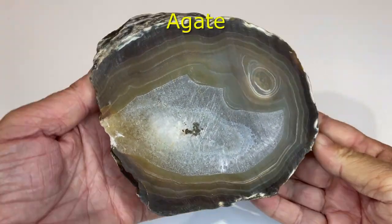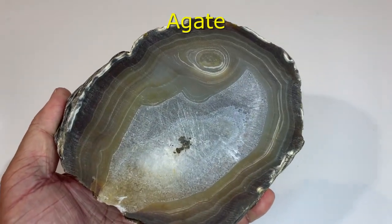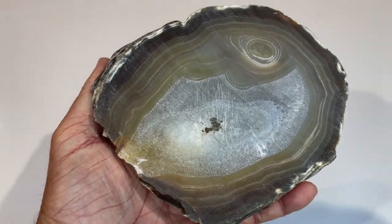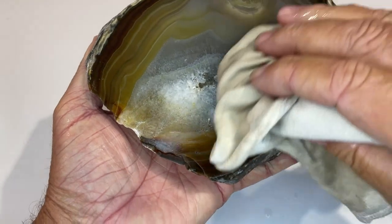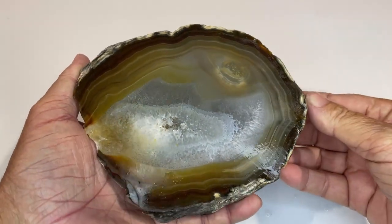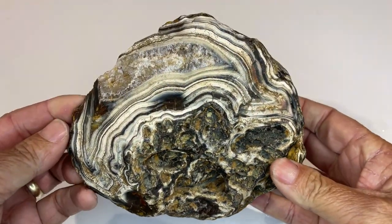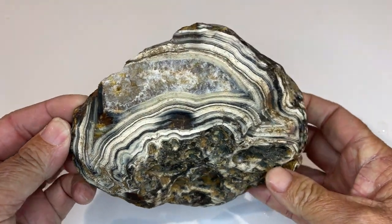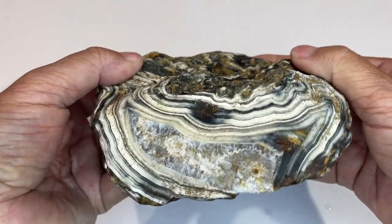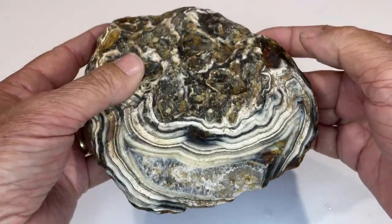This is a rather large agate that I bought from a local wholesaler, already cut like that. They look a lot better when they're wet — maybe I'll polish that one day. What I liked about this one though was the other side. Lots of really cool stuff going on there. It might just stay as it is.